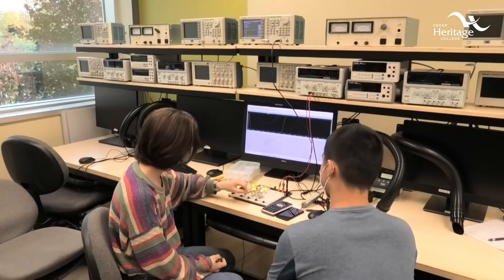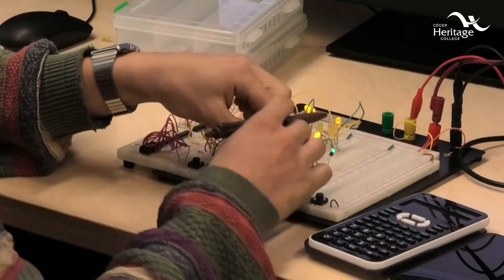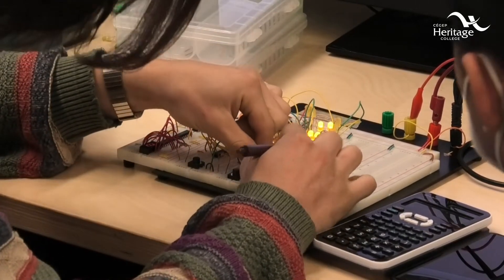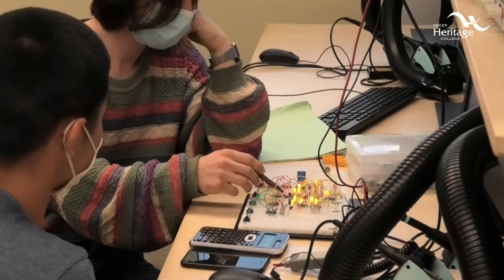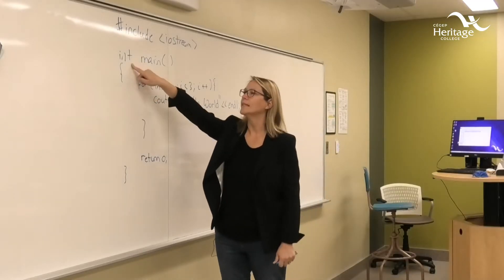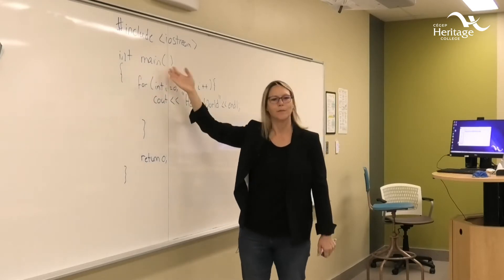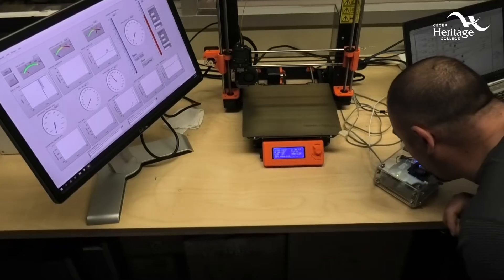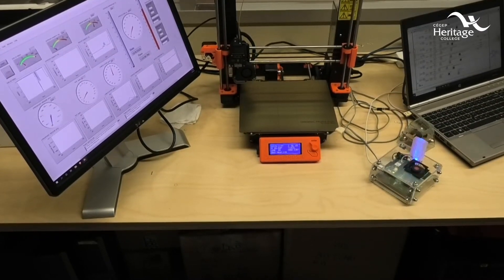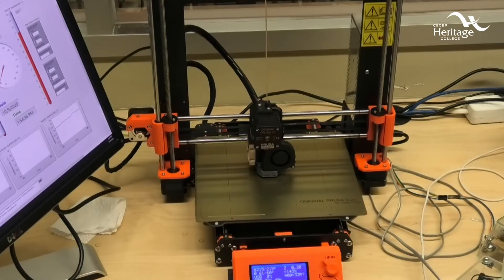During your time at Heritage you will be able to participate in co-op. This means you will have the ability to work during the summers at a company as a student technologist, getting paid to practice the skills you're learning in your courses. To help you decide where you want to do your co-op, one of the first things we do is take you on tours of different companies here in the Ottawa region — from video production to aerospace companies — showing you what the industry does in electronics. It's quite vast.